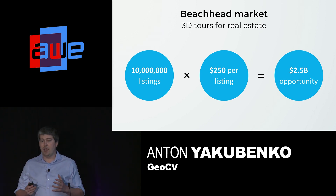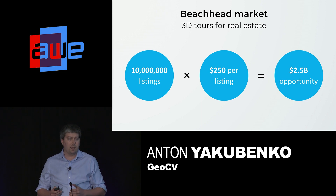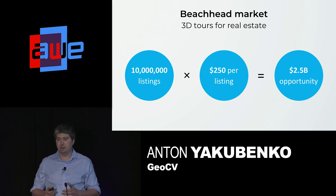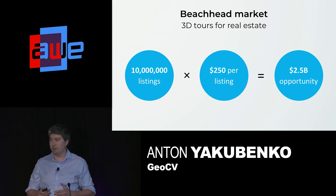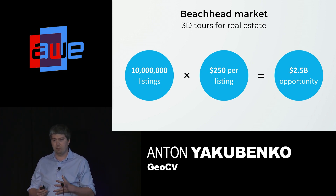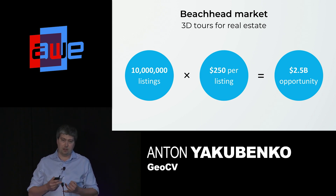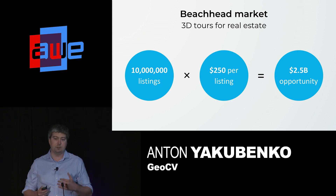After analyzing over 80 different applications, we decided to start from the real estate market. In the US alone, there are over 10 million listings for sale and rent each year. Agents are okay paying at least $250 for visual marketing materials. If we can become a standard at least for major metro areas, that already results in a $1 billion opportunity. And commercial real estate, hospitality, and global markets add to it.